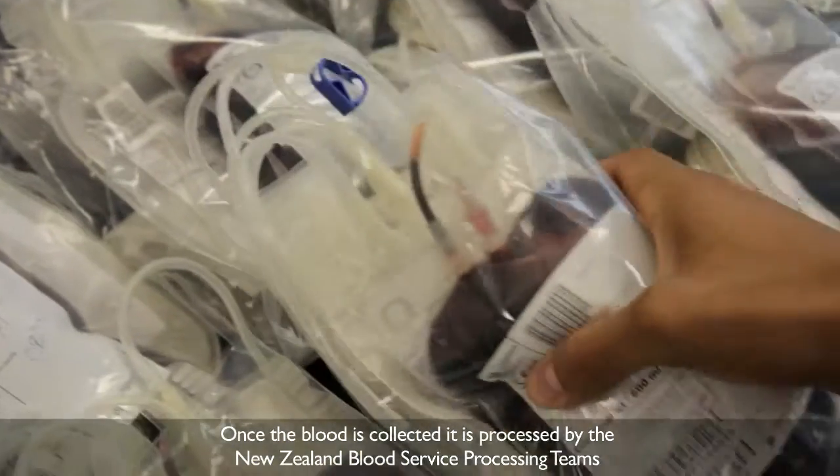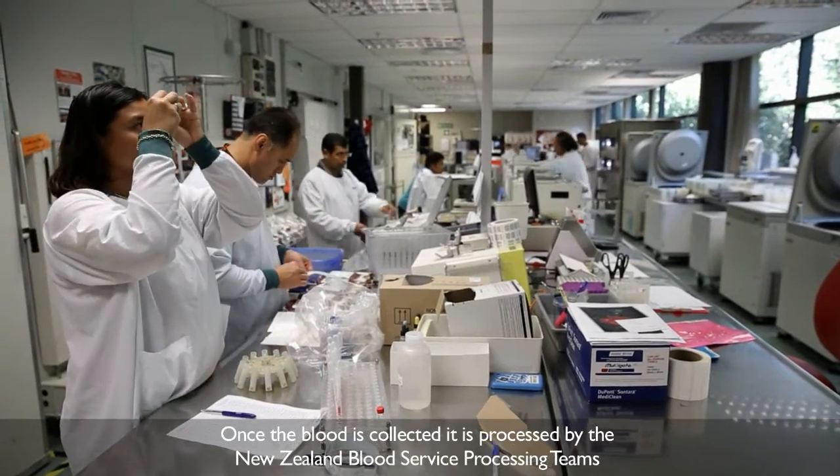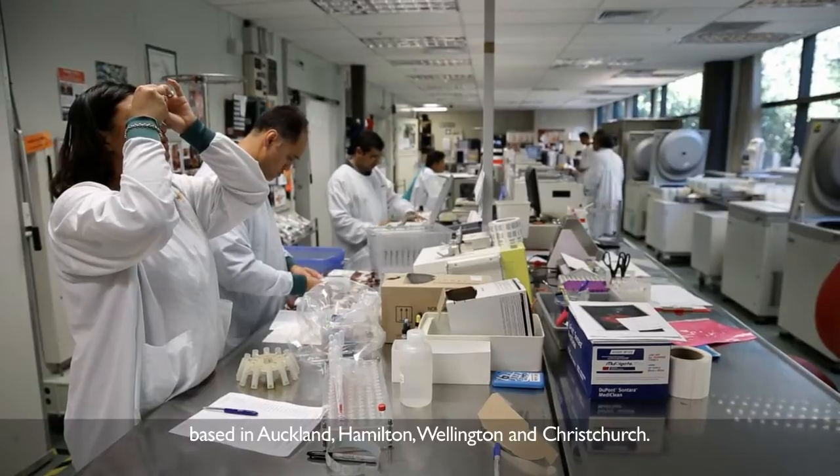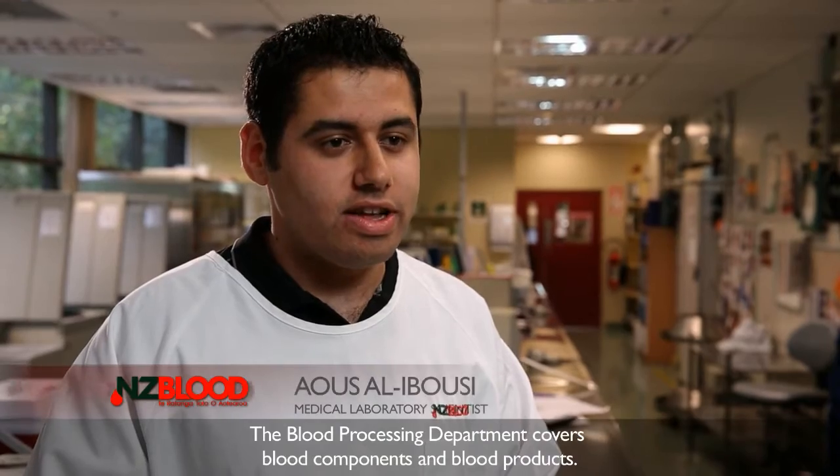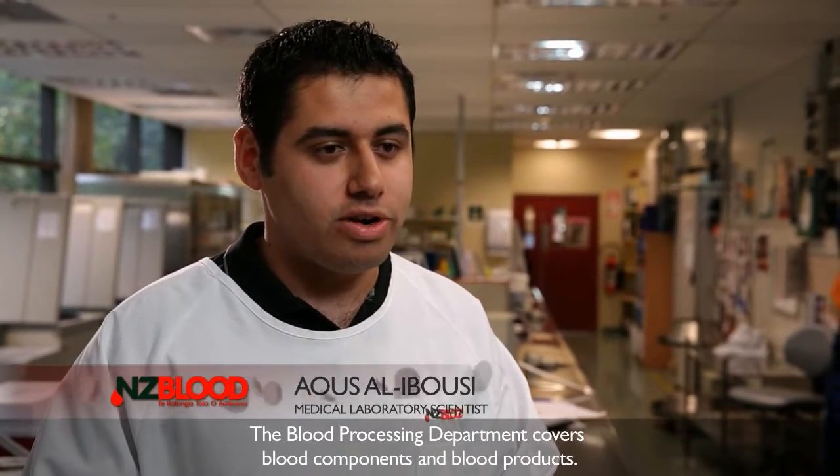Once the blood is collected, it's processed by the New Zealand Blood Service processing teams based in Auckland, Hamilton, Wellington and Christchurch. The Blood Processing Department covers things like blood components and blood products.